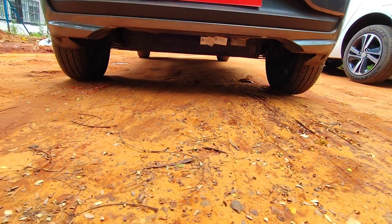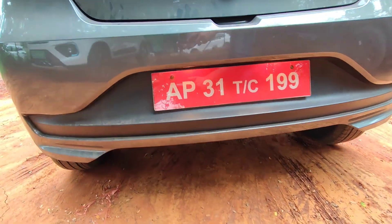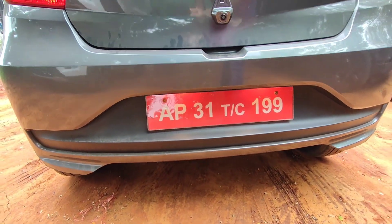The battery pack is quite well protected underneath, and the ground clearance is also quite ample.